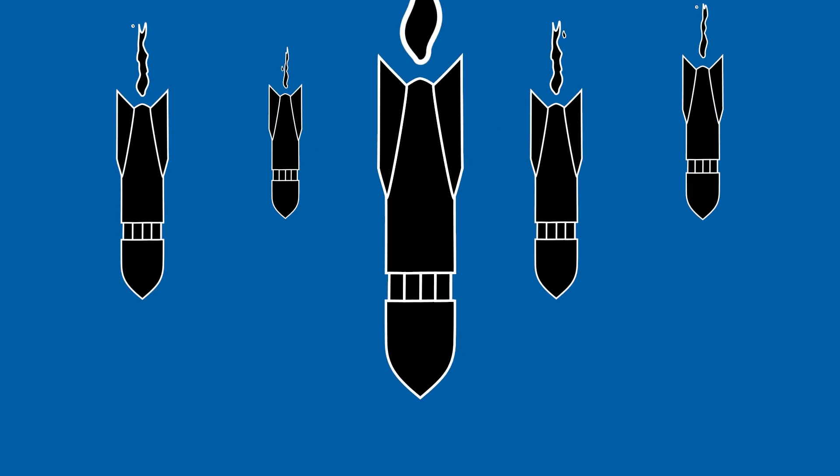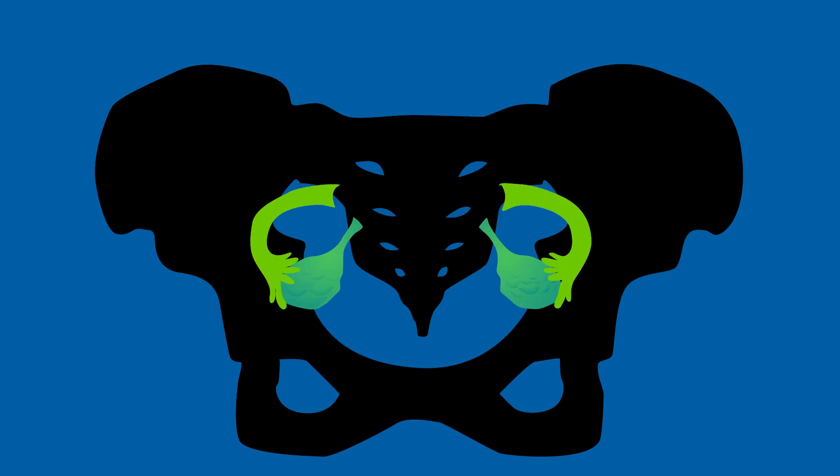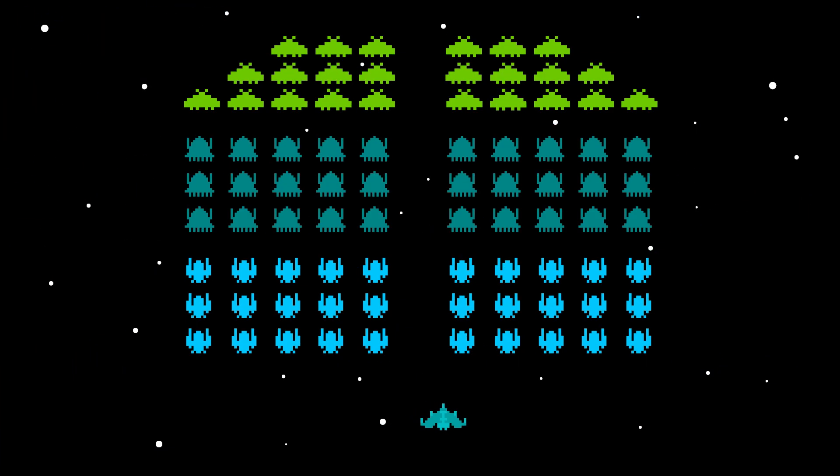In stage 2, the cancer has spread from its initial site to other areas of the pelvis, such as the ovaries, fallopian tubes, and the uterus. Finding cancer only in the lining of the abdomen is also considered stage 2.